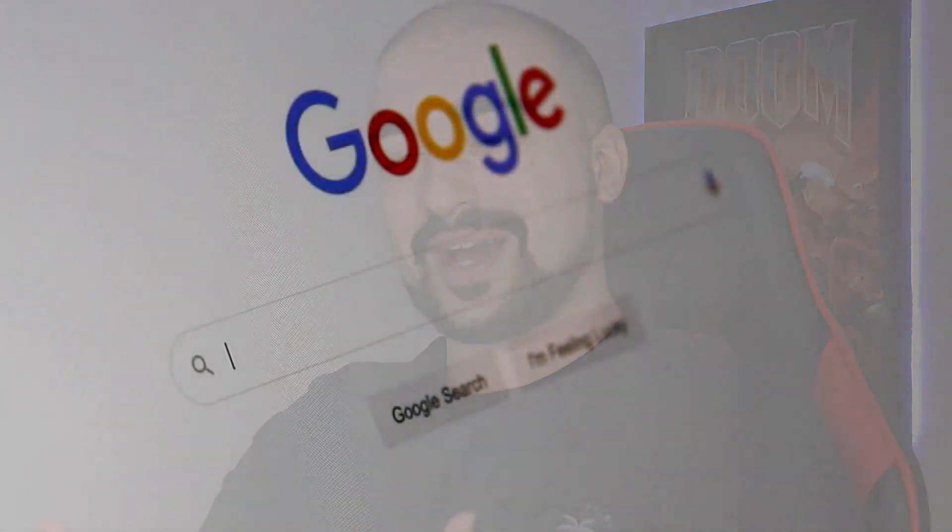Hi guys, Vince here. Welcome back to another video. So, you want to know how to earn money by searching Google.